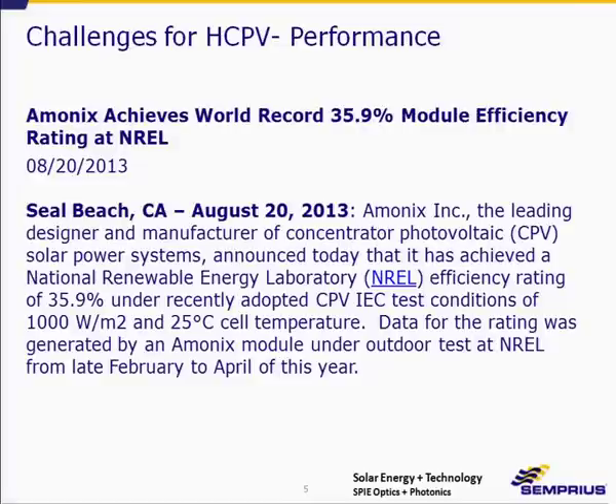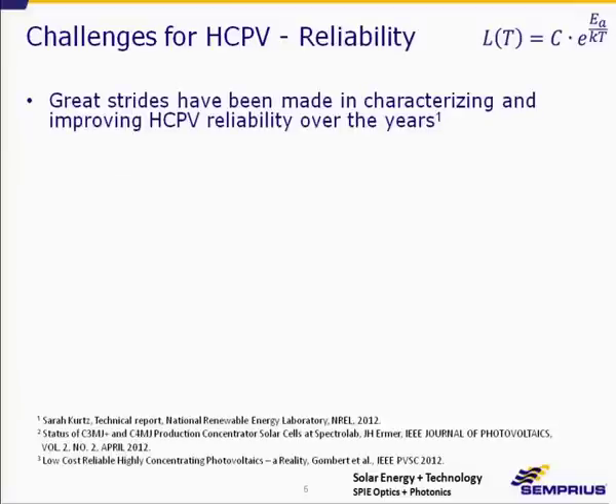Ammonix recently announced a 35.9% efficient module just last week, which is quite an impressive result. This was certified by NREL, who took on-sun data and extrapolated back to room temperature for a CSTC certification.